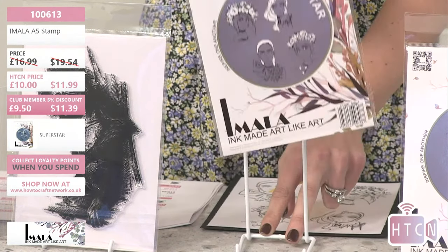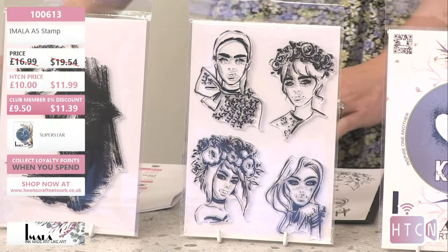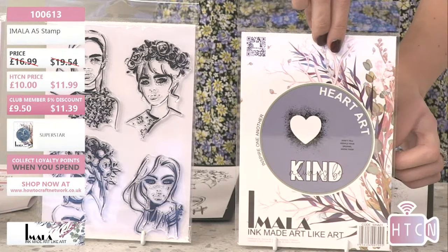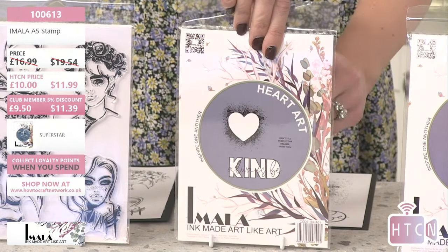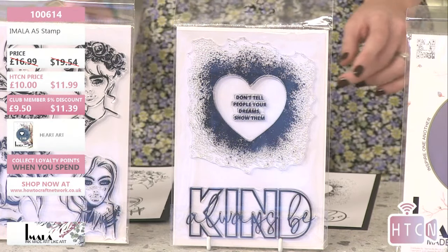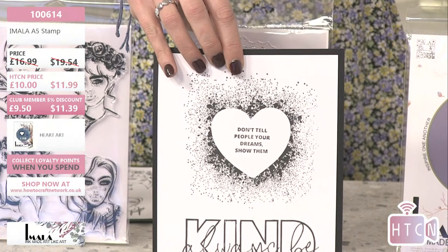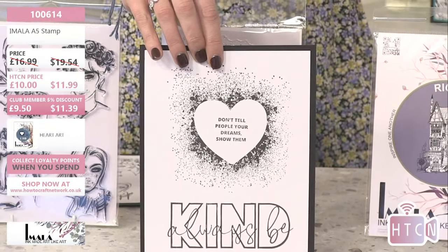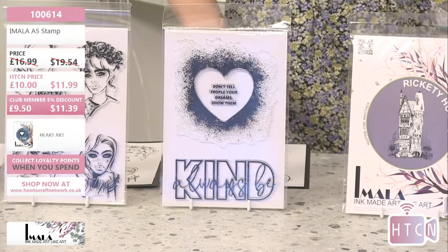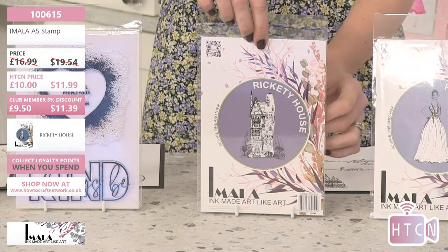This is Superstar — you get four ladies on there, very edgy fashion, absolutely beautiful. Then we have Always Be Kind, item 100614 — this has sold out twice and we've brought it back twice. 'Don't tell people your dreams, show them.' That's a super large spattering heart — golden embossing, shouting at you. Always Be Kind with that large sentiment in the background which you can color if you wish.